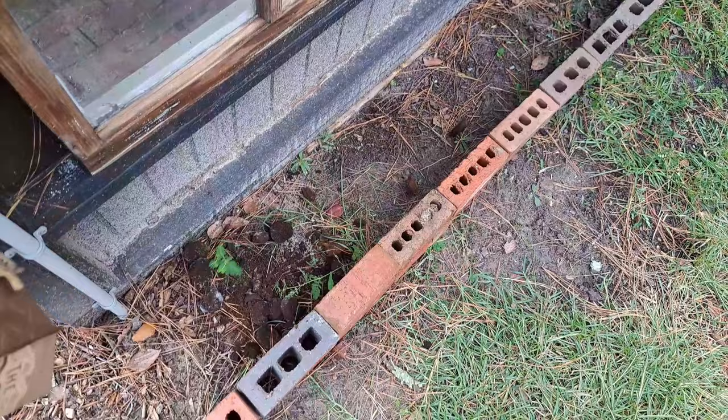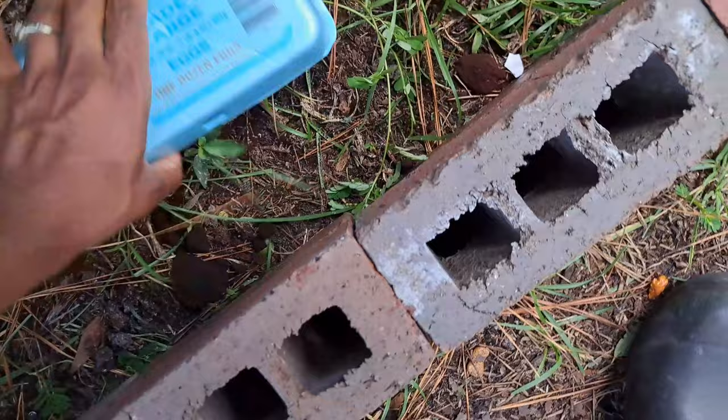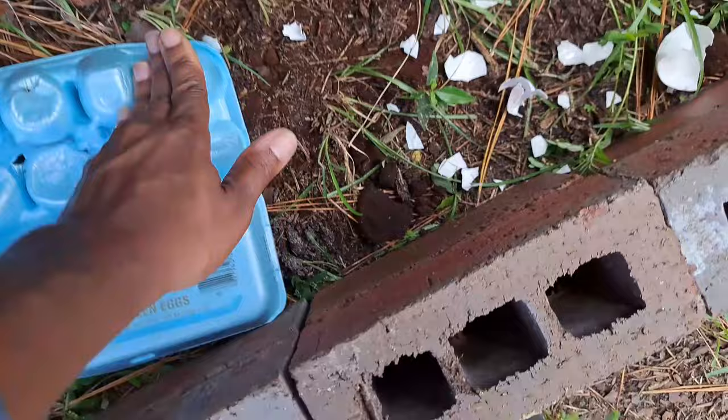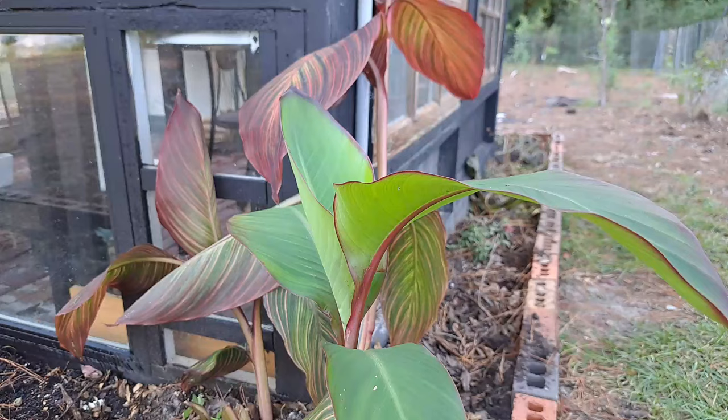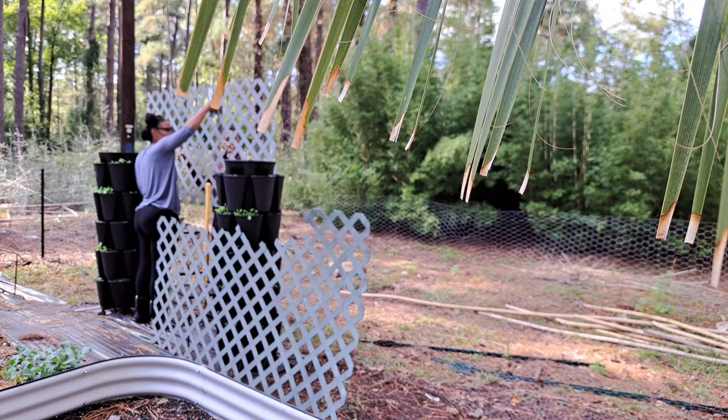These are our coffee grounds from our daily use of coffee, as well as some egg shells that I'm going to put here. I'm also going to plant any flowers we have left that are still on the vine and we're just going to bury all of those things under the soil. They will have plenty of time to break down, as this area is going to be dormant throughout the winter, and by the time it's spring it is going to be so full of nutrients.